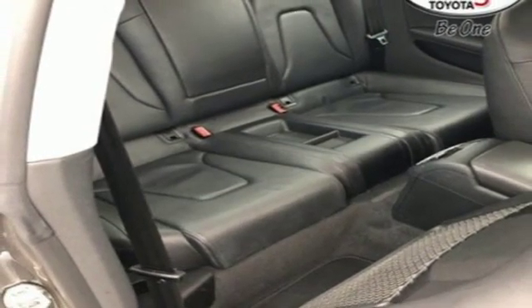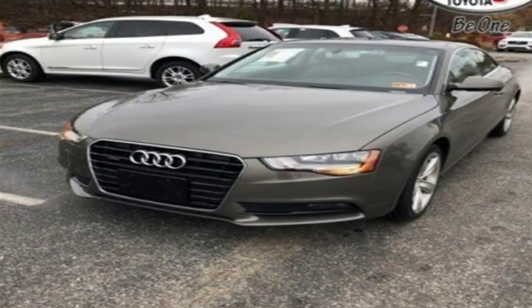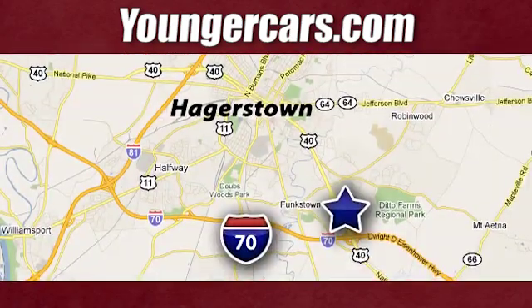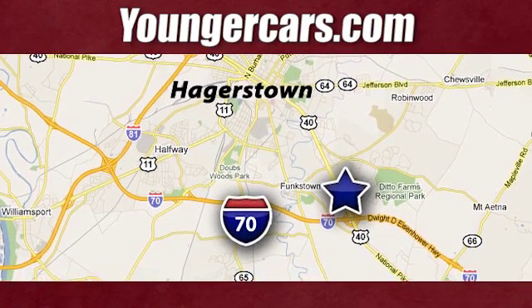Revolutionary engineering, progressive design — Audi. See what it can do for you when you take it for a test drive. Visit our website at youngercars.com. We're conveniently located at 1945 Dual Highway in Hagerstown, Maryland.